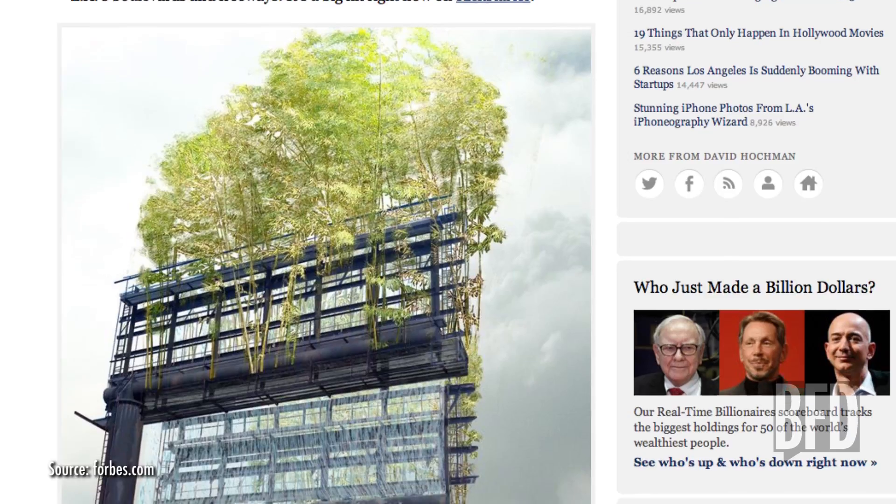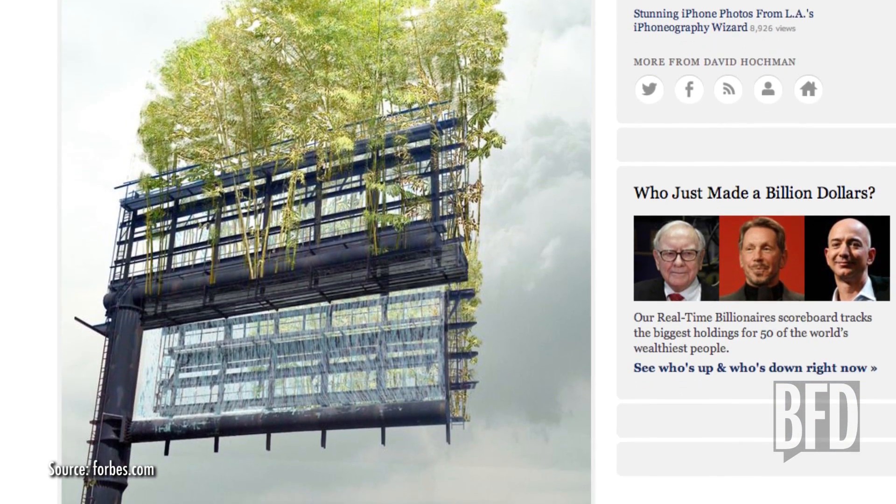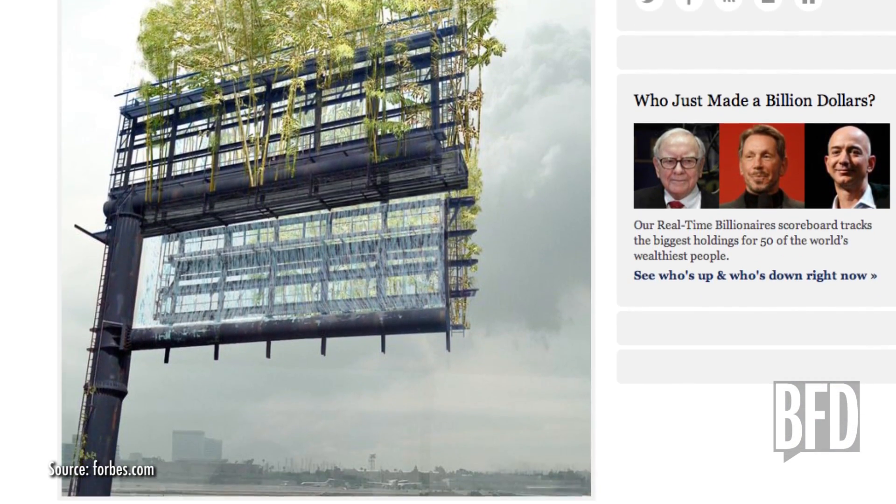Number three: bamboo garden suspended over the highway. This bamboo installation will take the place of a billboard suspended over a Los Angeles highway later this year. It will reduce the city's carbon footprint because bamboo is around 30% better than trees at recycling carbon dioxide into oxygen. And don't worry about the bamboo — it's really resilient. Did you know that bamboo is the first plant to return to a nuclear blast zone? Well, now you do.